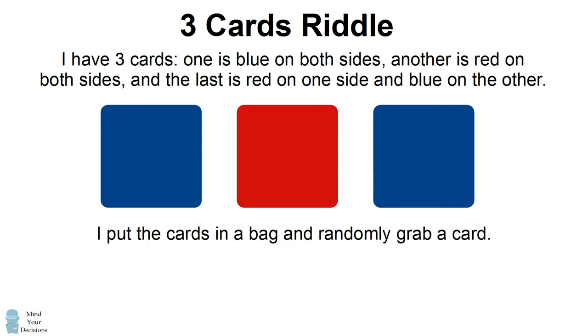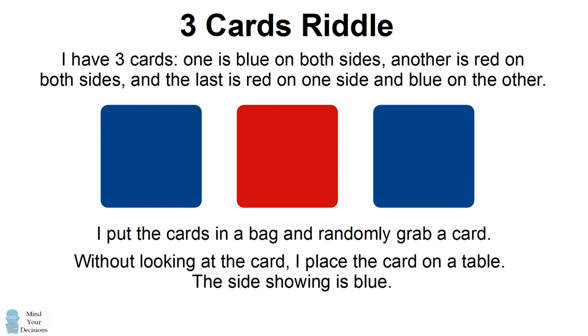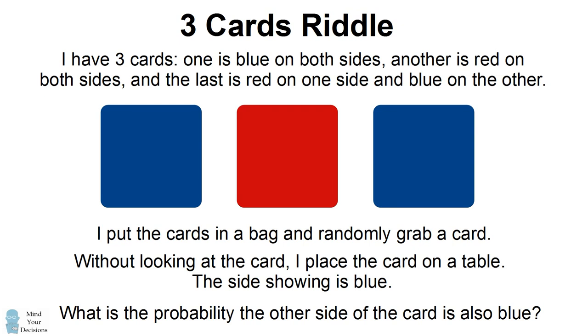I place the three cards in a bag and I randomly grab one of the cards. Without looking at the colors on the card, I place the card on the table. I then let go and I see that the face-up side — the side that's showing — is blue. The question is: what's the probability the face-down side, the other side of the card, is also blue?